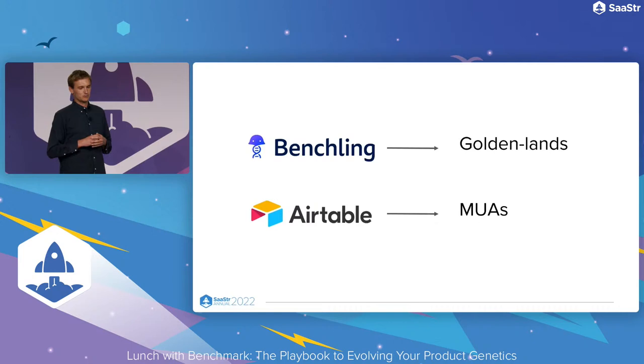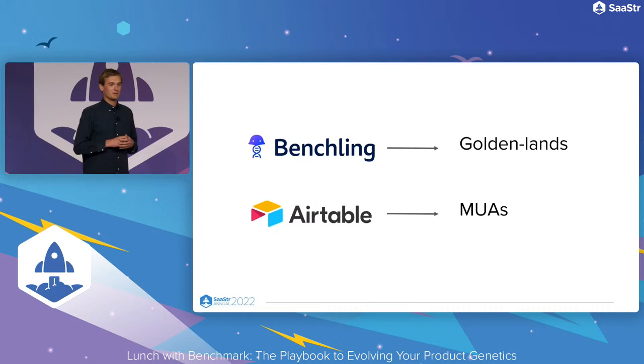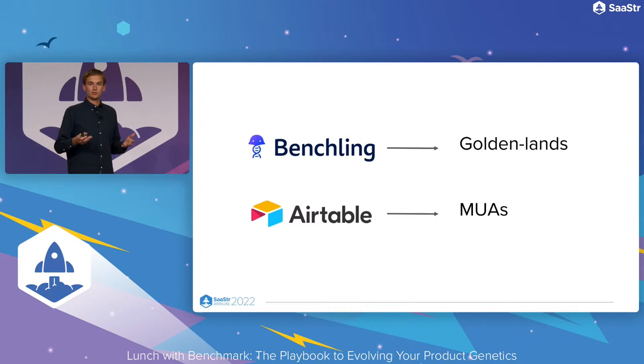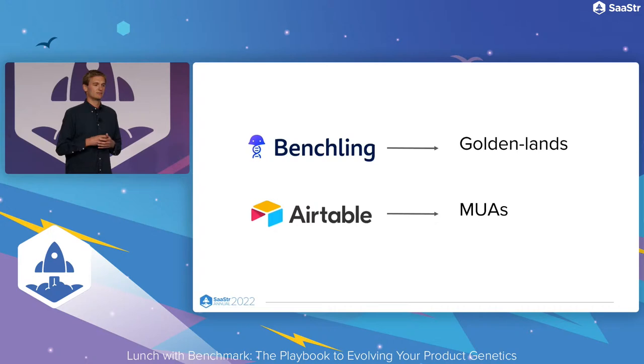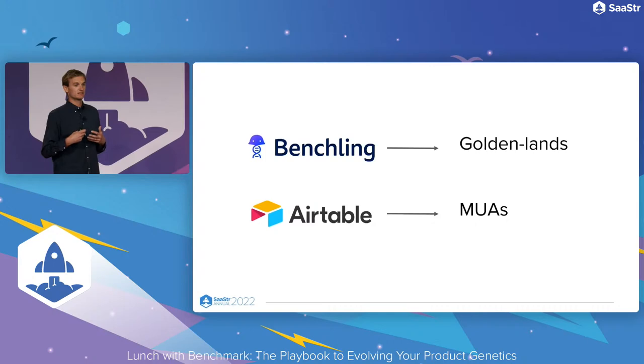At Airtable — and you might think this is a typo for MAUs, which makes it a fun one, but it isn't — it stands for multi-user actives. At Airtable, you can use the product as a single player and have great success that way. But the full potential of customer value is when you're really using it collaboratively. So we tracked not just revenue and MAUs, but we really had at the forefront this idea of multi-user actives and measured and evaluated our success on that.